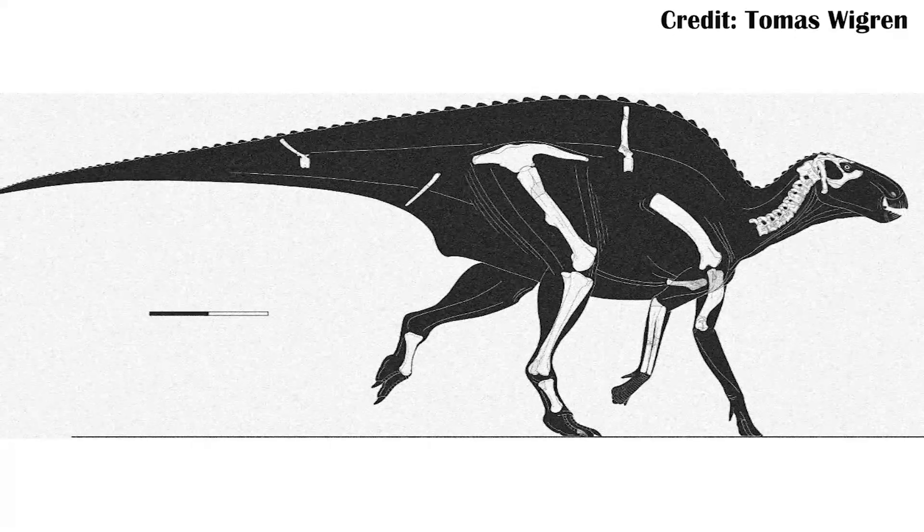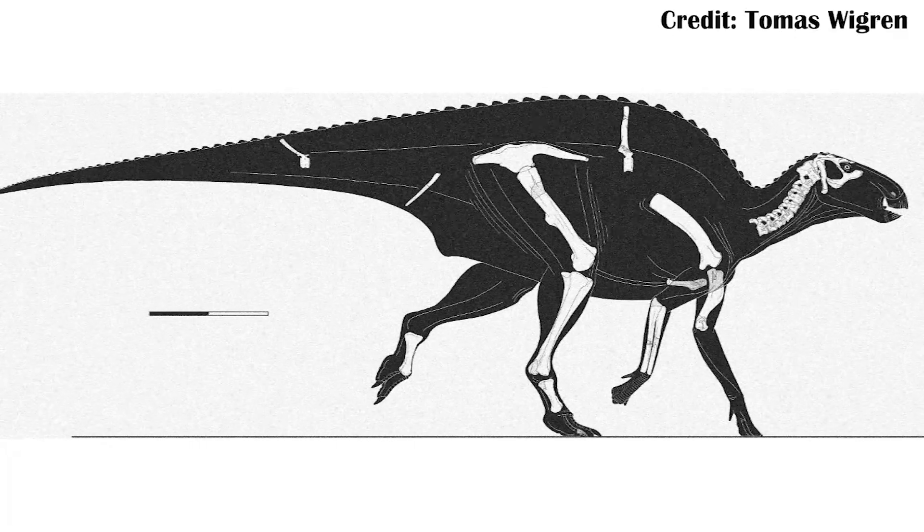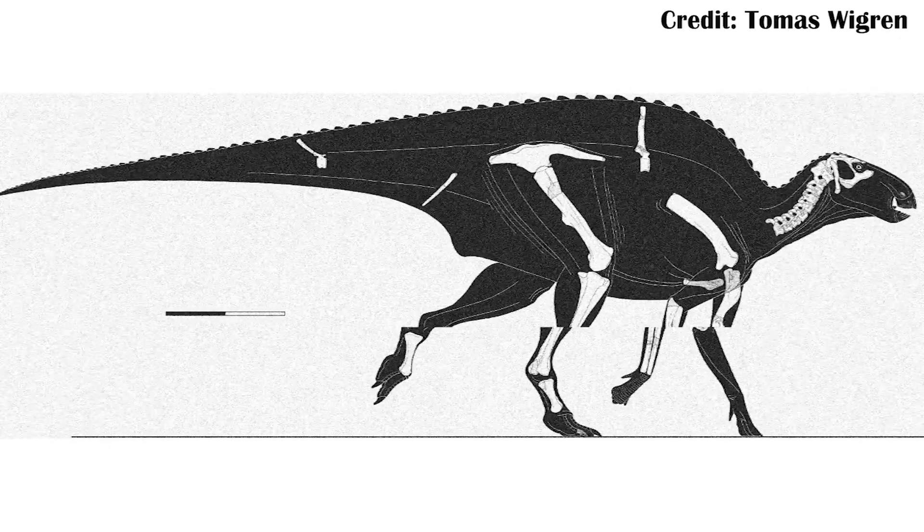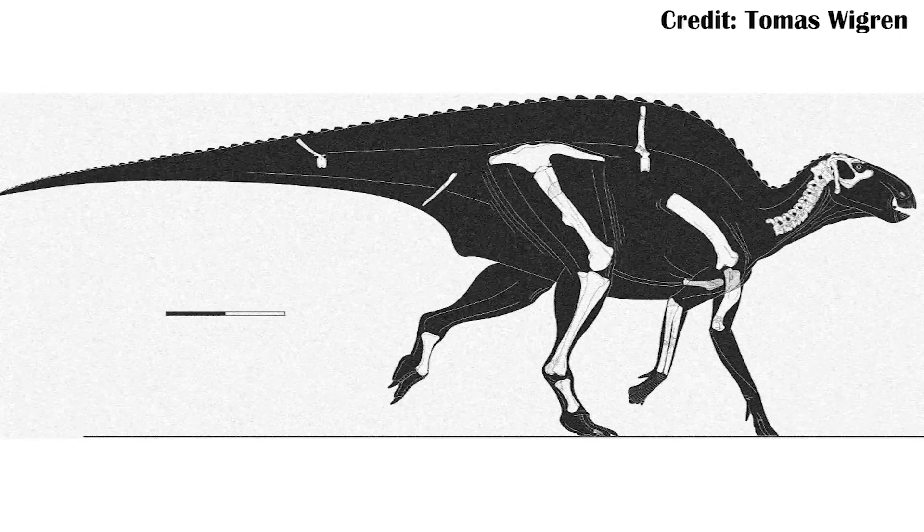The year is 1923, and a Soviet-Swedish expedition has found a new type of dinosaur named Tanius sinensis, after Tanius Zishu, the researcher who found it, and sinensis coming from Sino, the Latin term for the Chinese people. Despite the discovery of this fossil over 100 years ago in China's Wang Shi group, it's only recently been completely described.